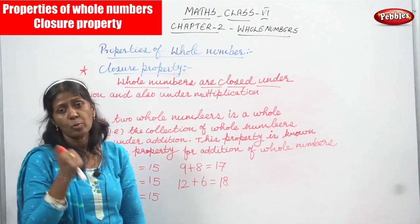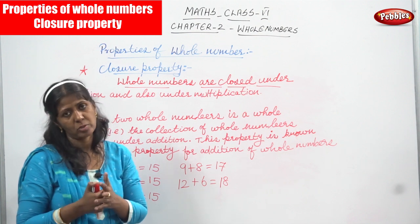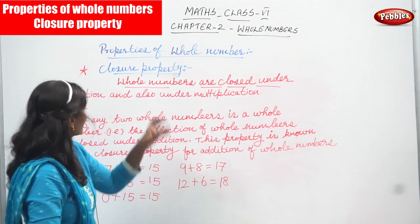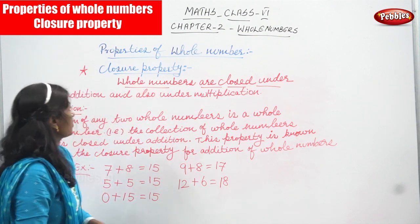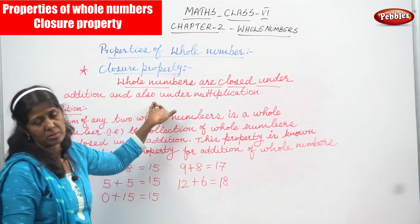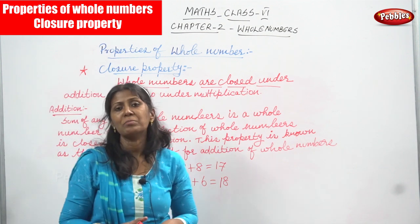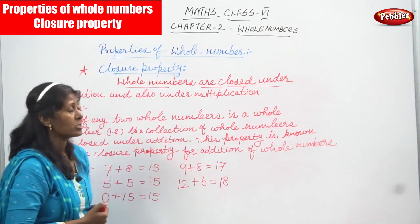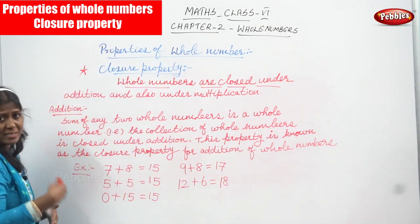Whole numbers are closed under addition and multiplication. This is the closure property. What is the meaning? Whole numbers are closed with addition and multiplication — this is the exact meaning. Under means it comes under addition.